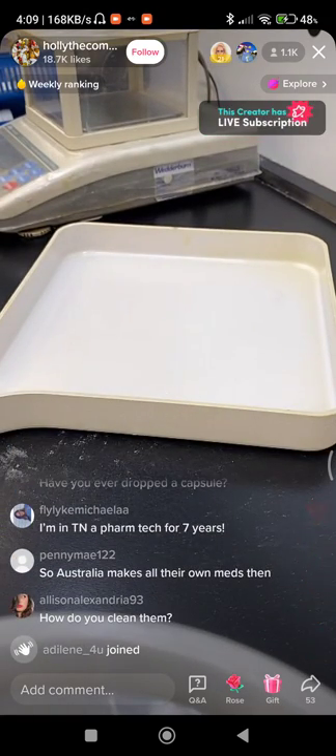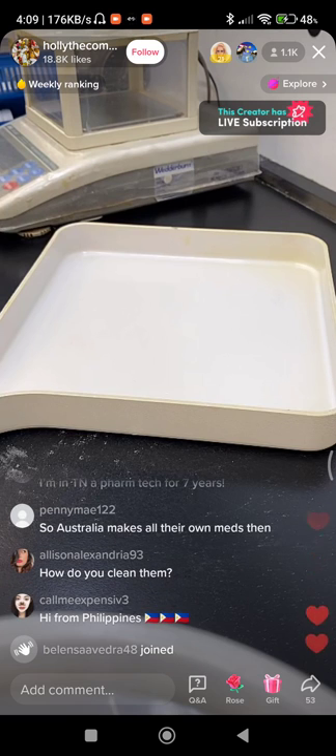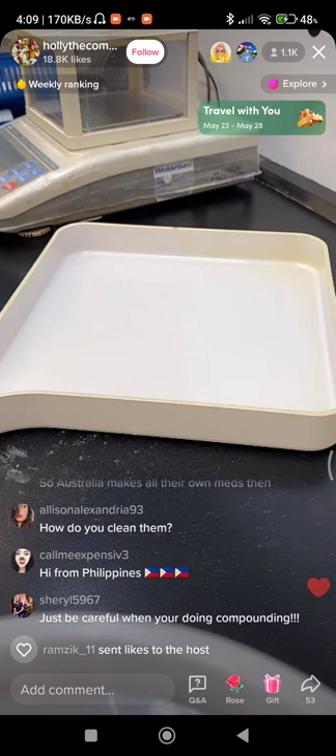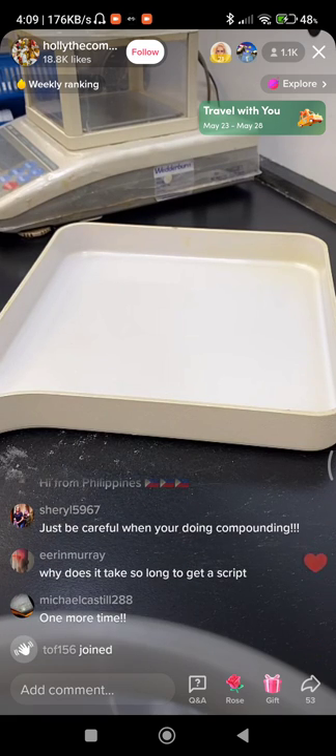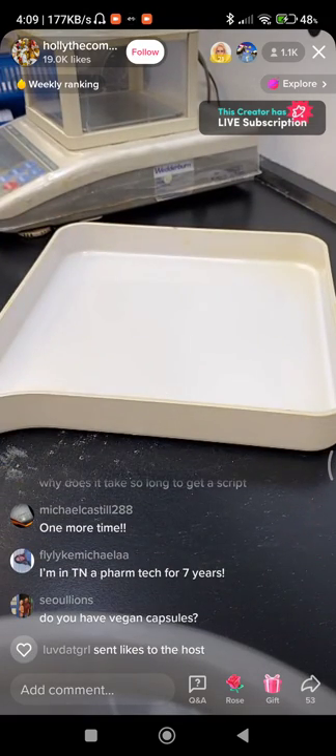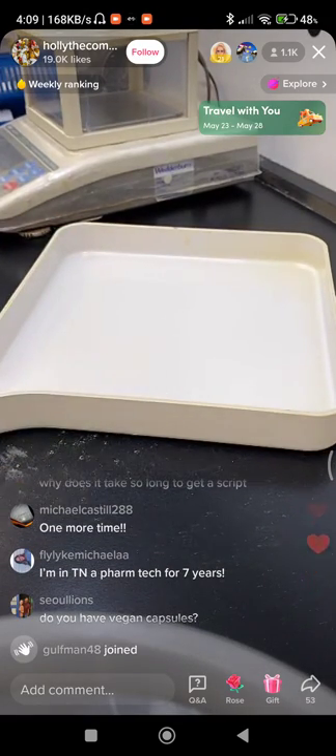Does that sound funny in an Australian accent? How do you clean your supplies? Everything gets dusted, wiped with a chlorhexidine and alcohol mixed wash, washed with normal dish soap, and then run through a hot dishwasher. Why does it take so long? Not here — it's super fast here.